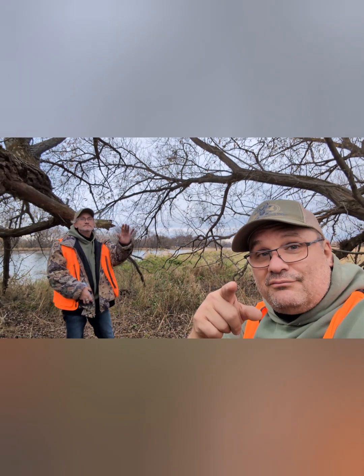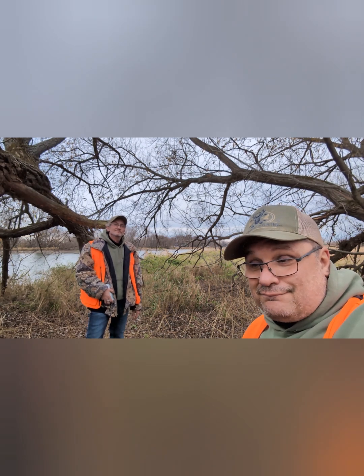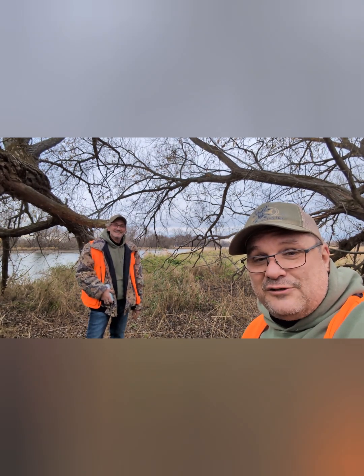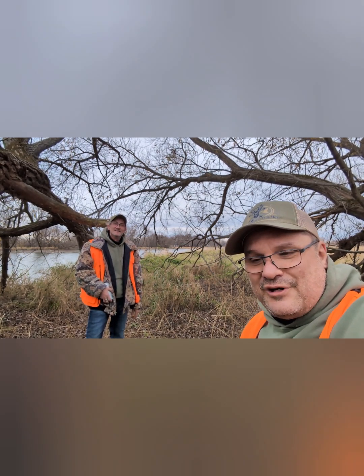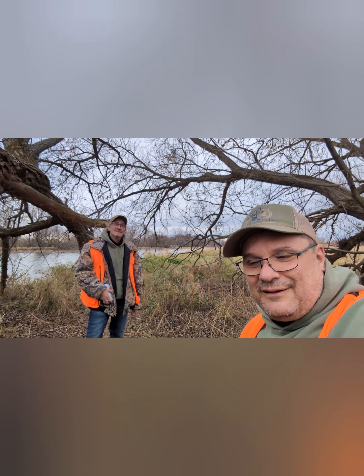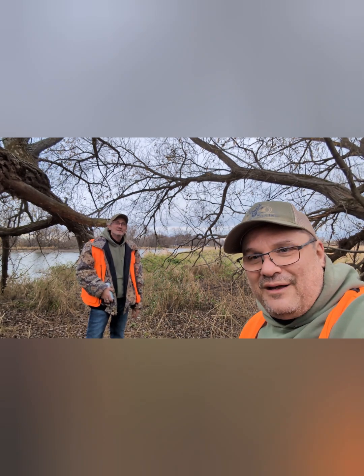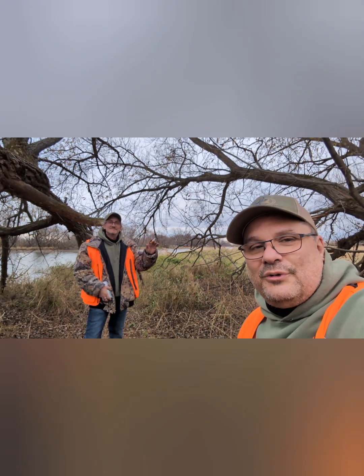Encore merci de nous suivre. Commentez, partagez, abonnez-vous. Encore merci de nous suivre. Laissez-nous des commentaires, les trappeurs plus expérimentés — vous avez vu un peu notre sortie, qu'est-ce que vous en pensez? Qu'est-ce que vous feriez différemment? On aime tout le temps ça apprendre avec vous autres. Bonne journée tout le monde, bonne semaine.